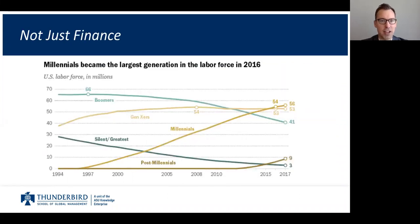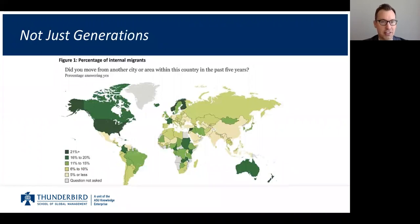It's not just finance — it's also demographics. In 2016, millennials overtook Generation X and baby boomers as the largest generation in the workplace. We have a convergence of factors driving change technologically, demographically, and economically. This map depicts the percentage of people who moved from one city to another in the last five years. In the continental U.S., over 21% of people moved in the last five years, with similar trends in parts of Africa and Europe.